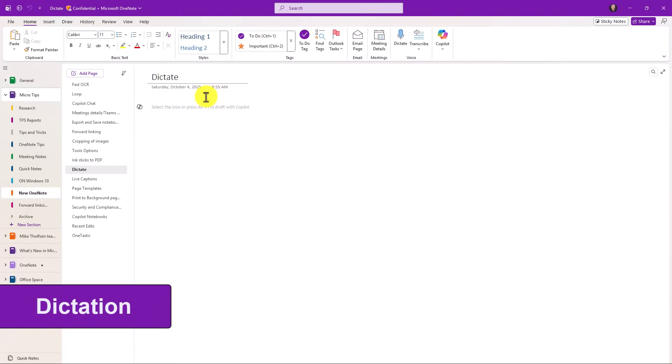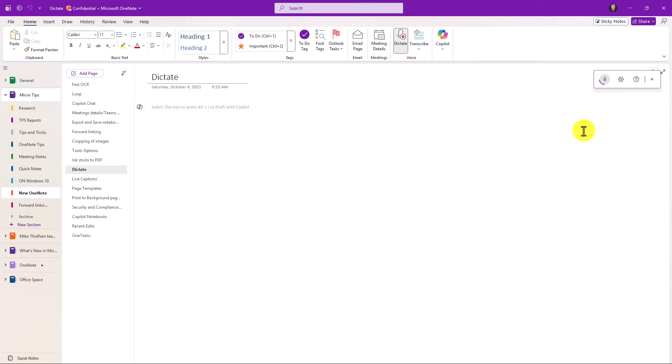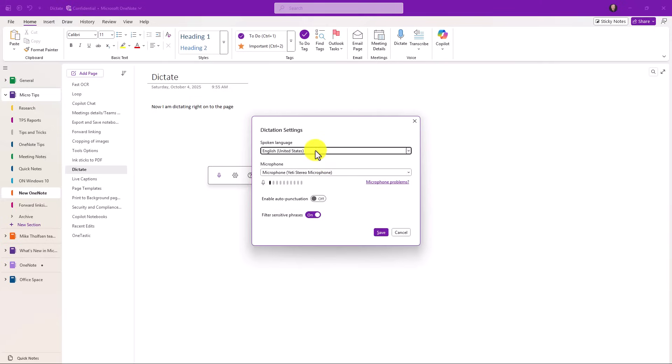Dictation is also supported in the new OneNote. On the Home tab there's a Dictate button right here — now I am dictating right onto the page. It's super easy. I can move my little dictate toolbar around anywhere, click and drag, hit Settings, change languages, filter sensitive phrases, auto-punctuation, and so on.